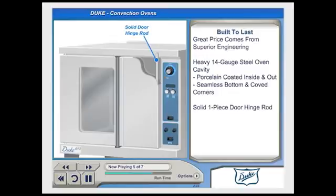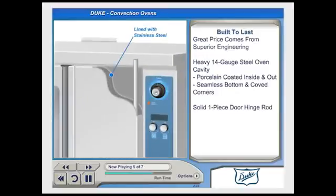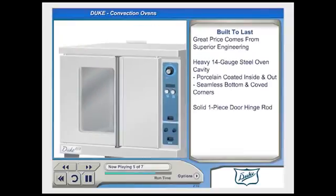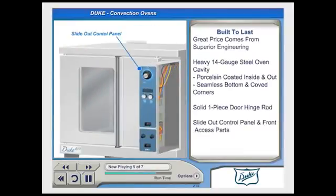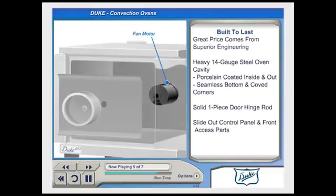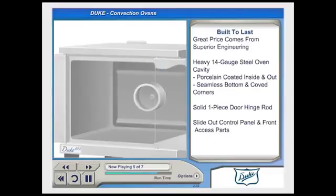A peek inside the doors shows that they are lined with durable stainless steel for impact resistance. Duke has so much confidence in the door's construction that the hardware is covered by a 10-year warranty. Notice that the control panel slides out for easy servicing. Also, all major components of the heat system, including the fan motor, can be replaced from the front of the oven, which greatly reduces service time.